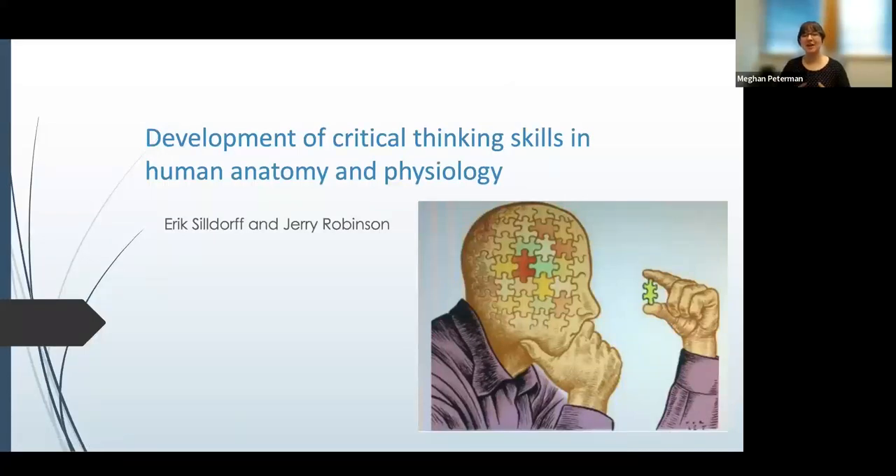Hello everyone and welcome to this Kendall Hunt webinar, Building Critical Thinking Skills in Anatomy and Physiology. How do you realistically provide a model for how students think about physiology, which makes comprehensive content coverage — which realistically is impossible — much less important? That is what we're going to answer today.